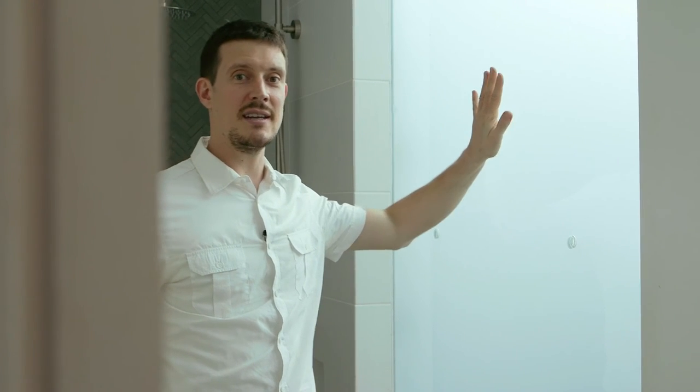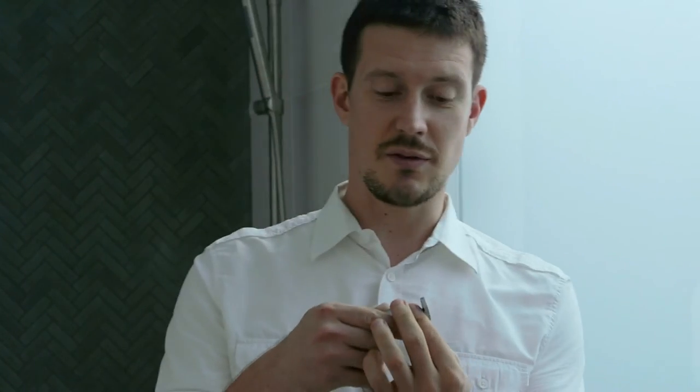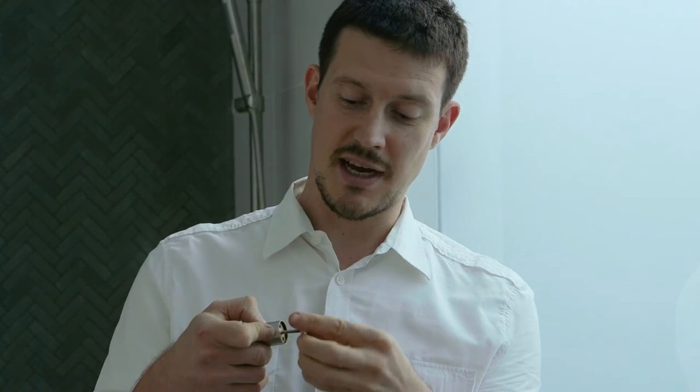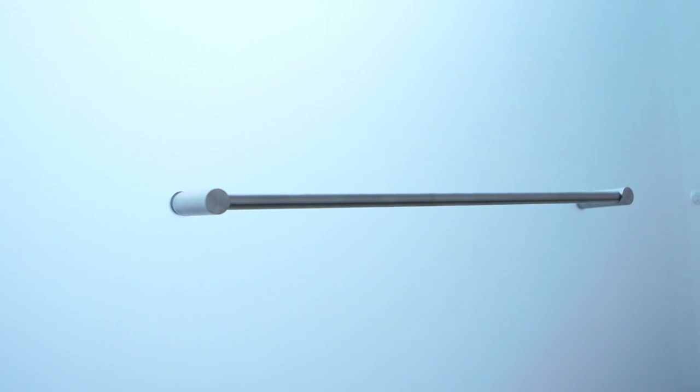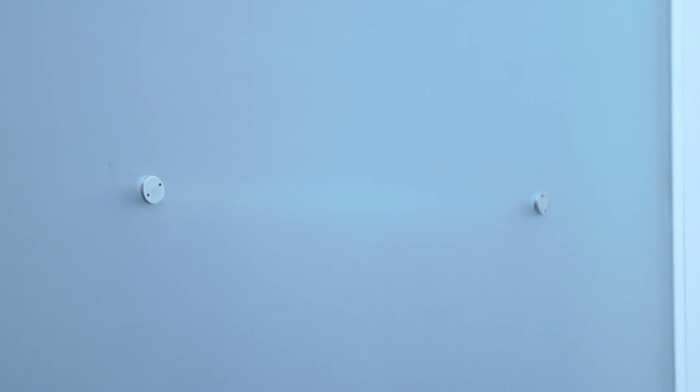The much-anticipated sandblasted glass ensuite wall is now in — craned in through the glass roof. Pre-drilled holes are in the right place to accept our stainless steel towel rails. We couldn't find a good off-the-shelf fixing solution, so I've had little stainless steel buttons custom-made, fitted to a thread tapped into the back of the towel rail fixing lug — so it sits neatly on the wall with just the button visible on the other side.